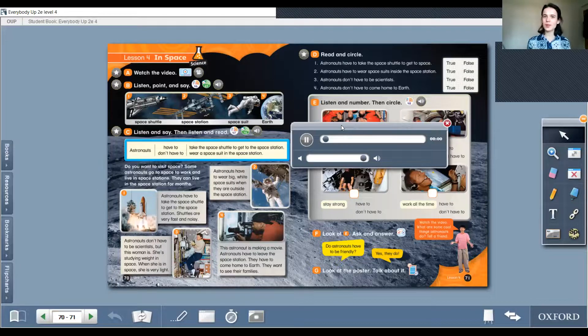3. Astronauts don't have to be scientists, but this woman is. She's studying weight in space. When she is in space, she is very light — that's also interesting. 4. This astronaut is making a movie. Astronauts have to leave the space station; they have to come home to Earth. They want to see their families.